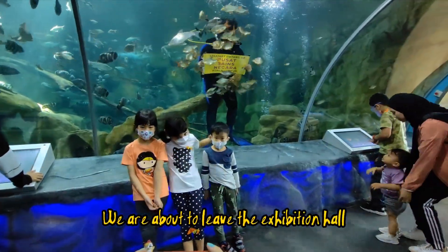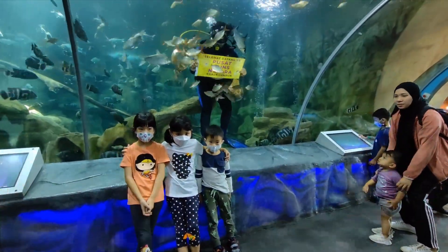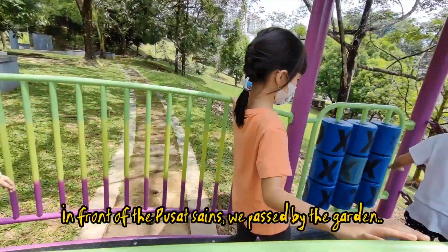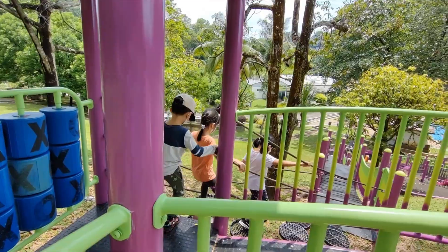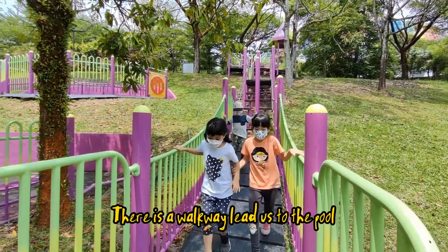We are about to leave the exhibition hall. In front of Pusat Sains Negara, we pass by the garden. There is a walkway that leads us to the pool.